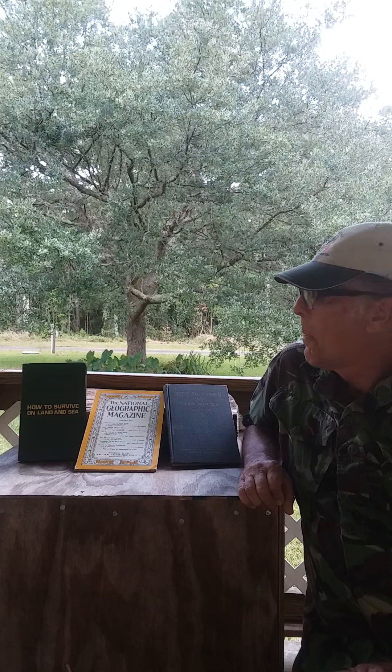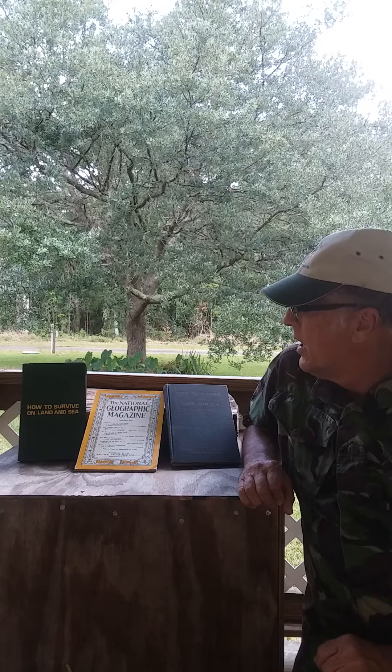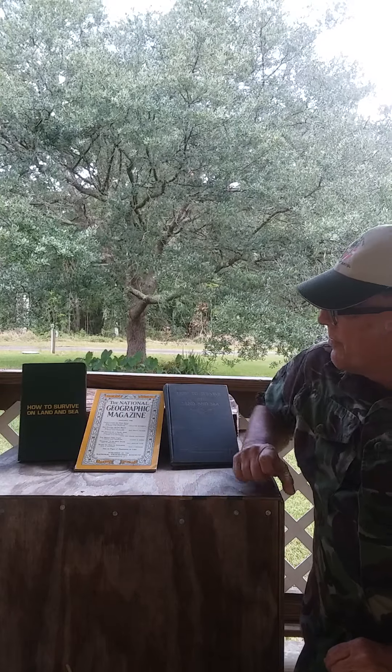Good afternoon. I'm set up here on my front porch — Tropical Storm Cristobal is on its way — but I thought I'd do a little thing on the survival books, survival manuals: how to live, how to survive on land and sea.